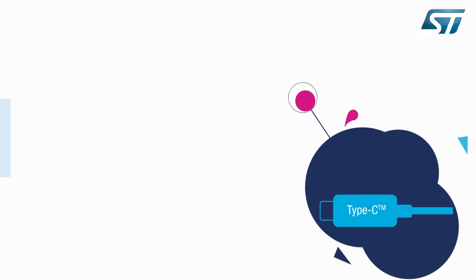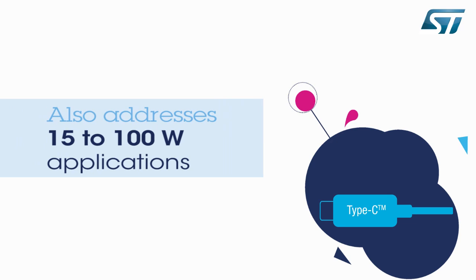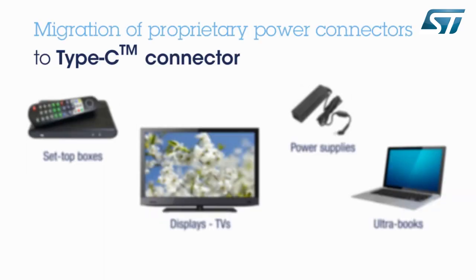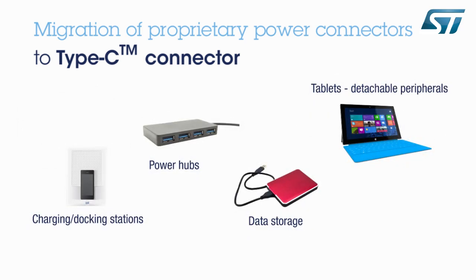Moreover, thanks to optional but new capabilities allowing USB cables to carry as much as 100 watts of power, USB can now be introduced and generalized into many high-power applications, such as set-top boxes, TVs, charging or docking stations, power hubs, etc., and can replace existing power connections.